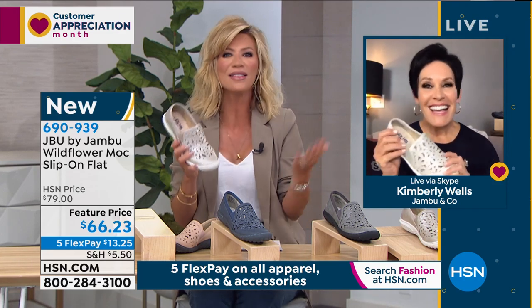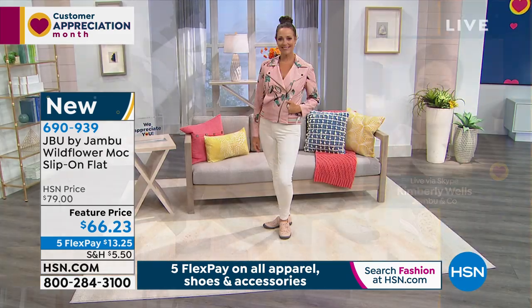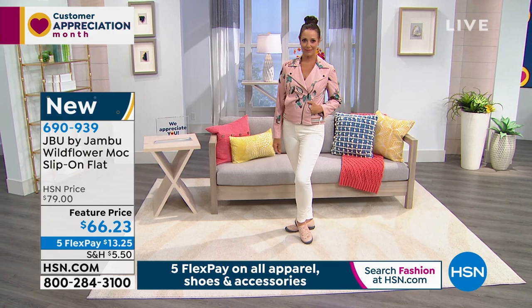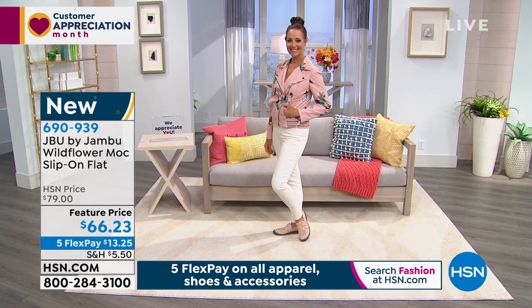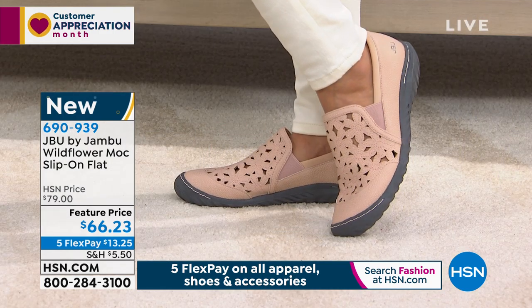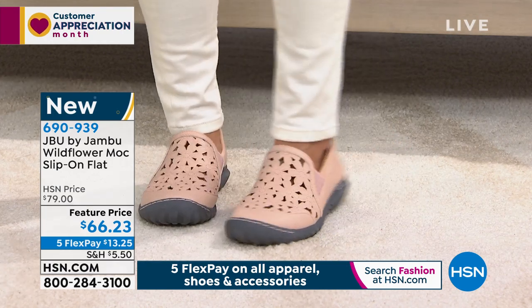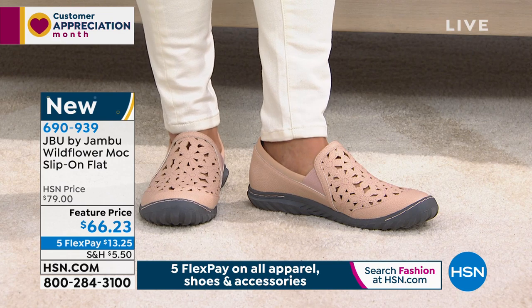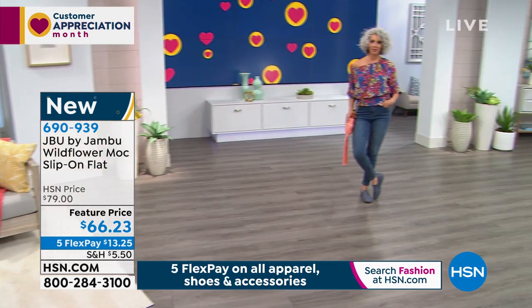I'm thinking of all the things I know I'll be doing — and what shoe am I wearing most? It's a tennis shoe. As much as I don't want to wear them, it's the only option giving me comfort, traction, and support. But a lot of our ladies shy away from a sandal because they're not stable. This gives us the breathability of a sandal but the stability of a sneaker. And that's so important.